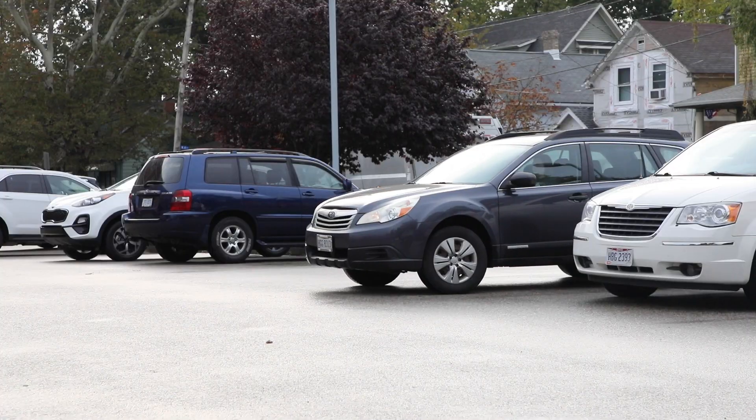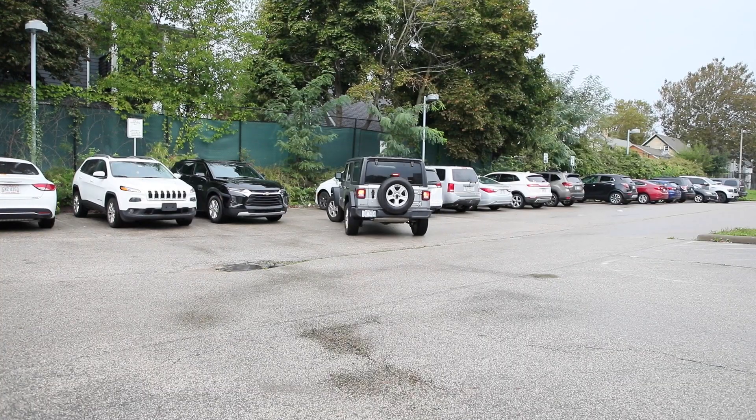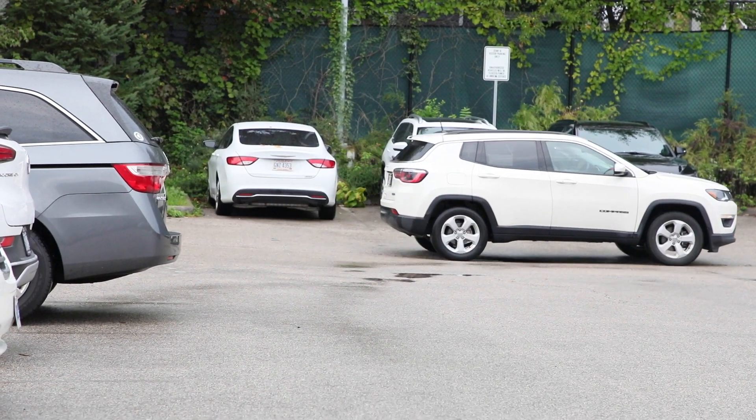Parking at Orchard STEM School can be described as horrible. It's like a whole commotion, and the teachers don't have a parking space. It's becoming a problem just to come to work.